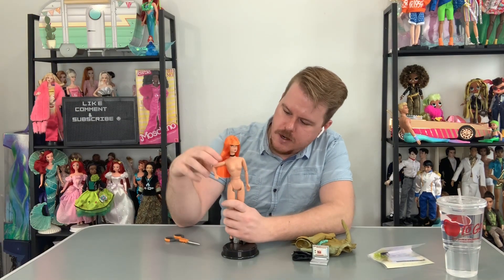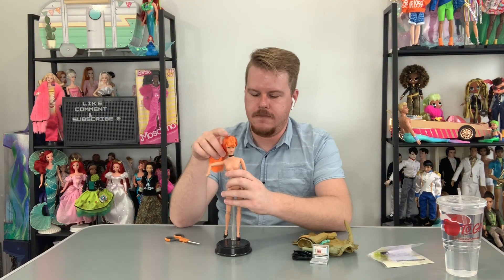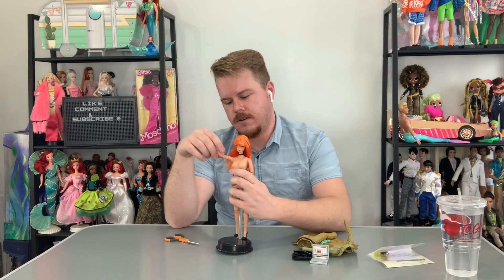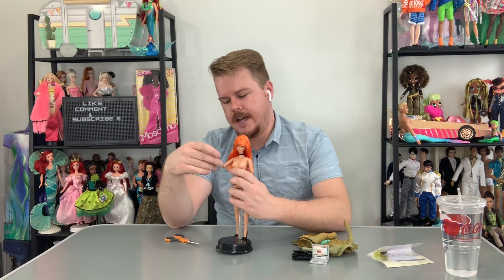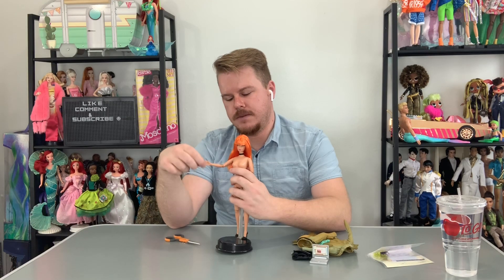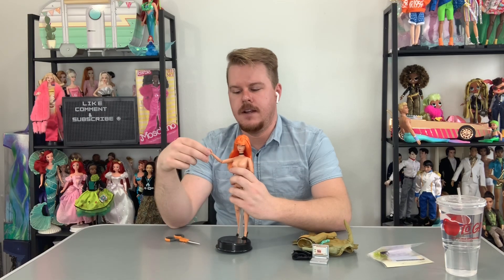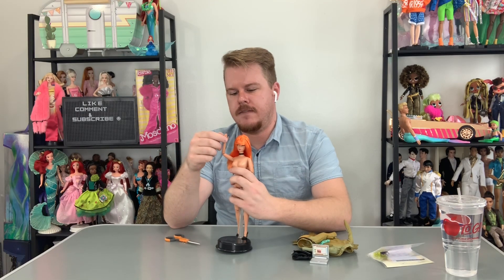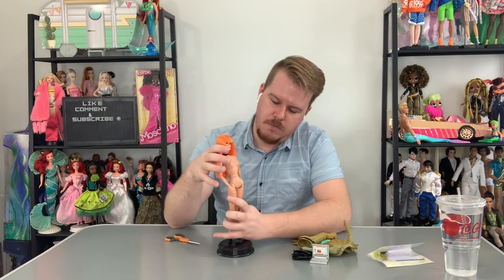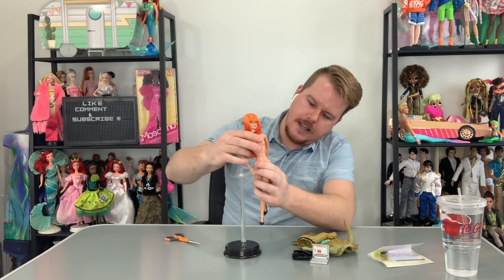Her hair is shedding everywhere. This is some crazy articulation on a Barbie I haven't seen before. Her head goes side to side and up and down. She has articulation in the shoulders — she can rotate or go up and down. She has elbow articulation like My Scene dolls from the same era — the elbow can rotate and go up and down. No articulation in the wrist, but she has a hole in her fingers so she can hold the PDA.